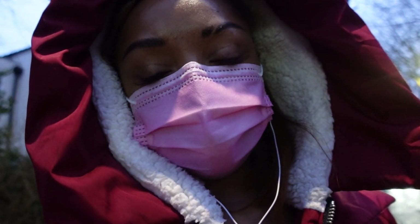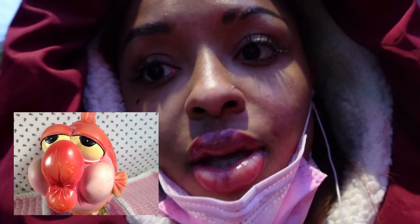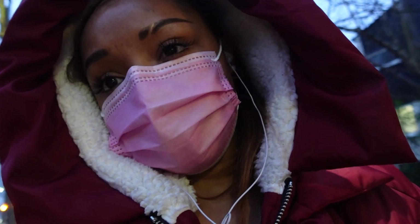Alright guys, I just got done. My lips look — I look like a blowfish. I'm going to talk to y'all more about what this process is like when I get in the house and can take this mask off, because I'm not supposed to be talking. Alright, y'all ready to see how crazy I look? Please promise you won't laugh. I look like I got sausages on my face. This is what they look like right now.